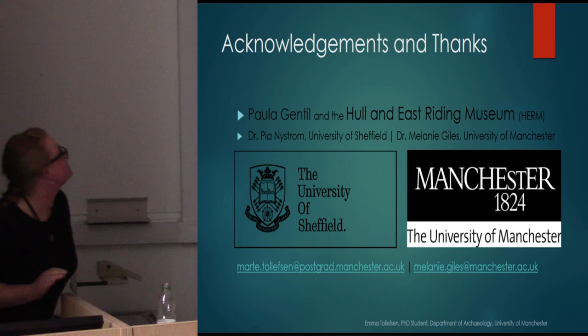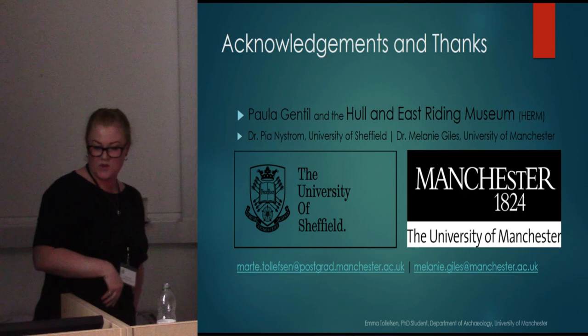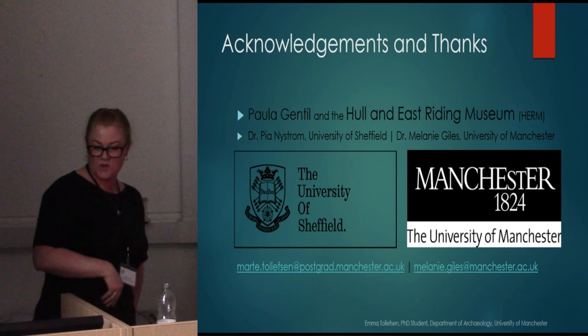To finish, I would like to thank — without the help and permission from Paula Gentile, the curator of the Garton Slack Collection at the Hull and East Riding Museum, my research would not have been possible. Thank you.